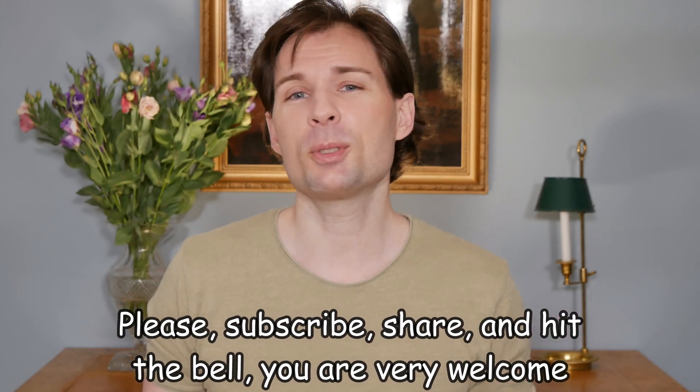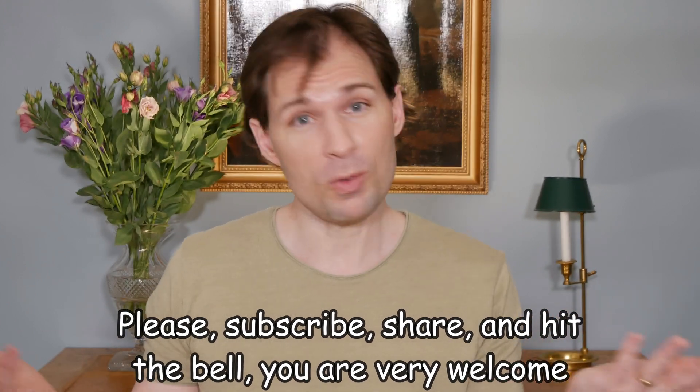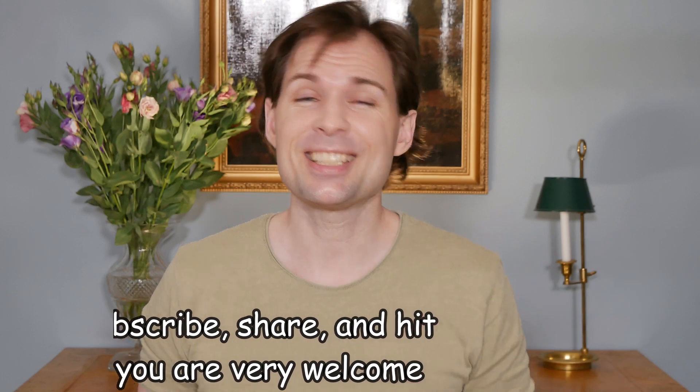If you would like to see more videos like this, please subscribe and hit the bell to be notified when I upload more. Thank you for watching, see you all, bye.